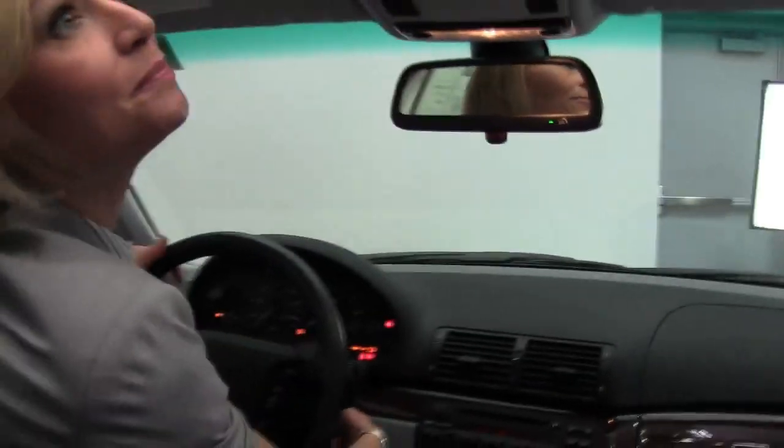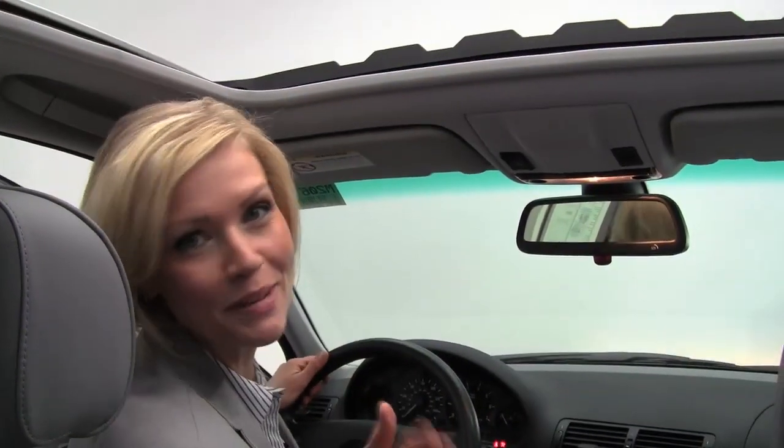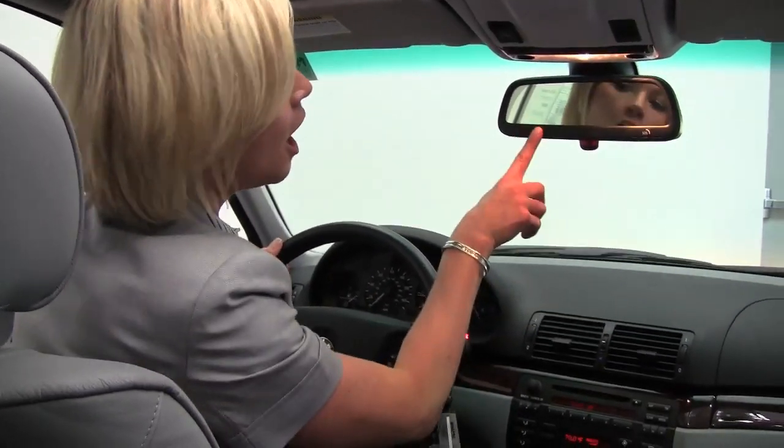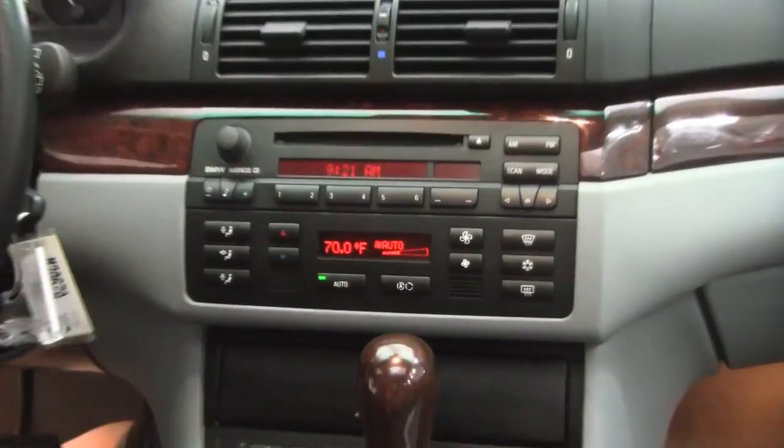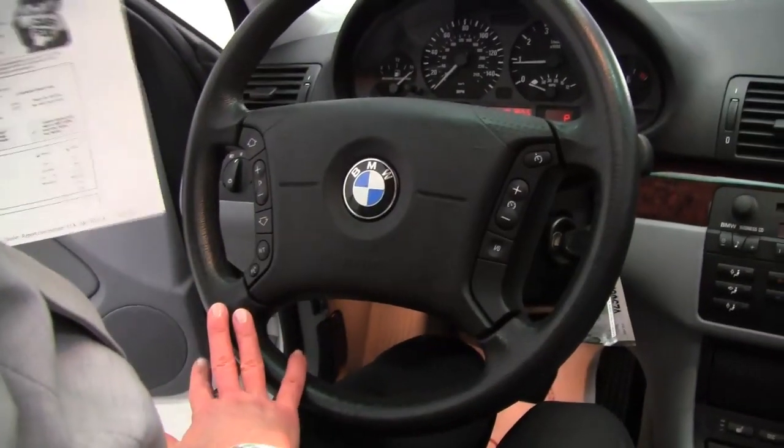Let's start it up. Power moonroof — now that really brightens it up in here. It smells great in here, definitely a non-smoked-in vehicle. Auto dimming rear view mirror. Factory installed sound system. Heated front seats. Automatic transmission. Seats are in amazing condition. Steering wheel mounted audio controls, cruise control. Hands-free phone system capabilities.